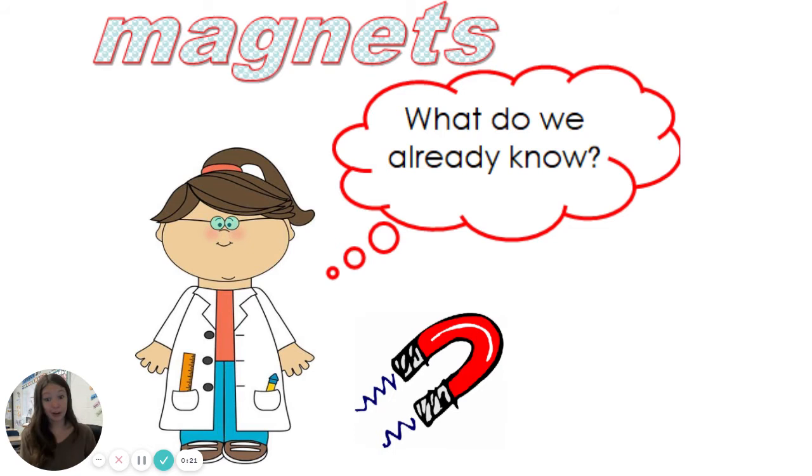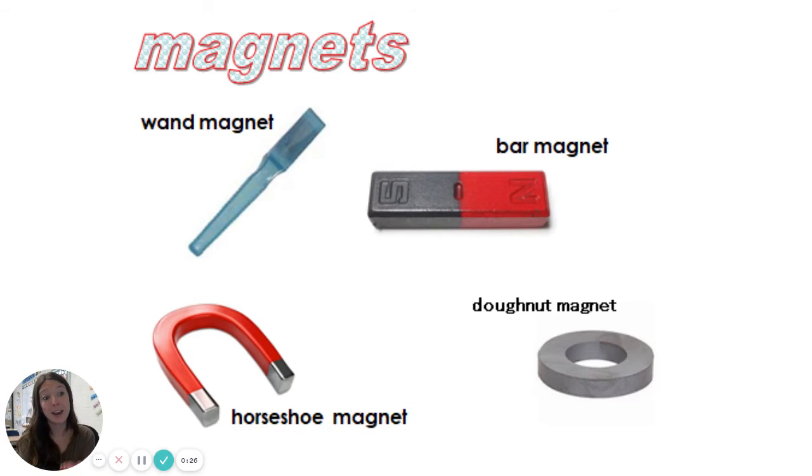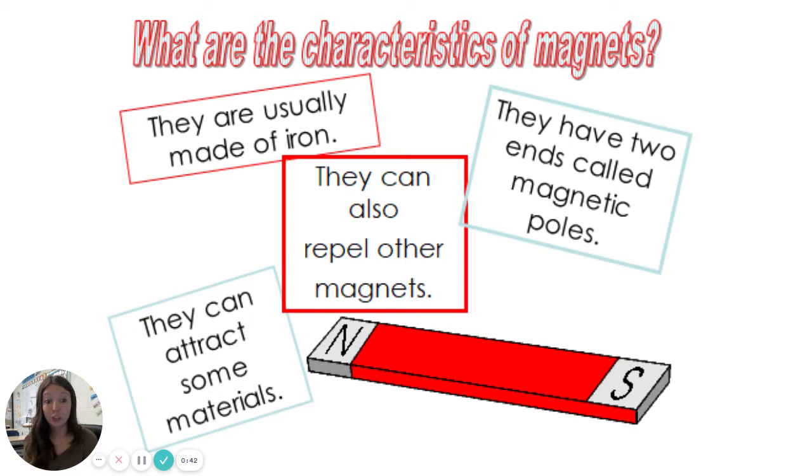So magnets — what do we already know? Well, we know that there are many different types. Look at all these types. We have wand magnets, bar magnets, horseshoe magnets, donut magnets — my personal favorite — and there are more than just this. So we know that they come in different shapes, different sizes, and different colors. Magnets are usually made of iron. We also know that magnets can attract some materials, not all — we learned that in our lab — but some.